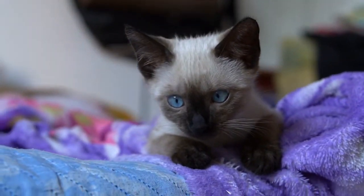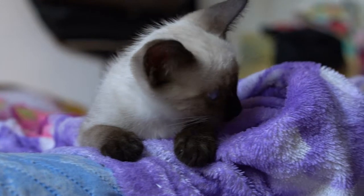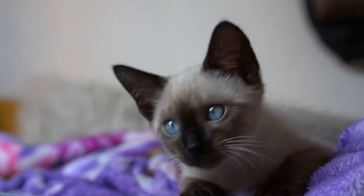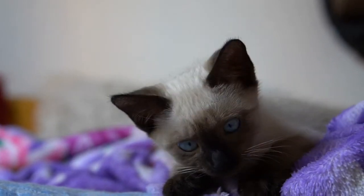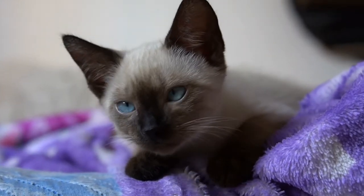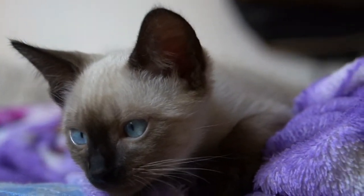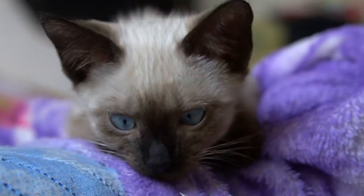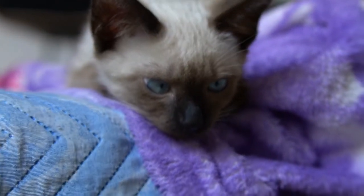The short coat of the Siamese has a fine texture. In the Cat Fanciers Association, it comes in four colors: seal point, a pale fawn or cream body with deep seal brown points and deep brown nose leather and paw pads; chocolate point, an ivory body with milk chocolate colored points and cinnamon pink nose leather and paw pads; and blue point, a bluish white body with deep blue points and slate colored nose leather and paw pads.